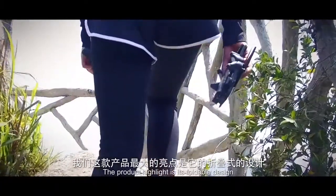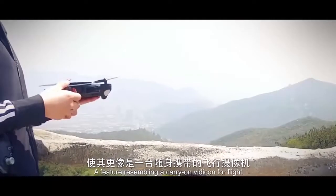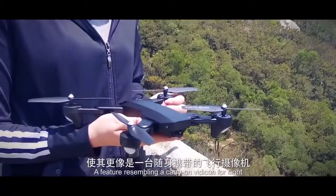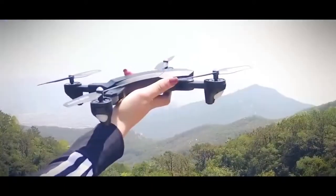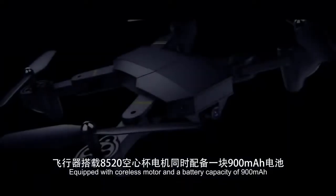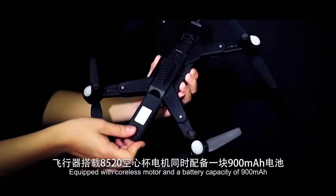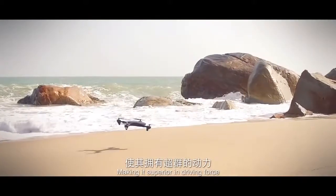The product highlight is its foldable design, a feature resembling a carry-on Veticon for flight. Equipped with a cordless motor and a battery capacity of 900 mAh, making it superior in driving force.